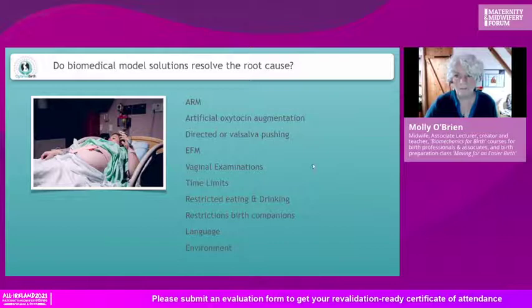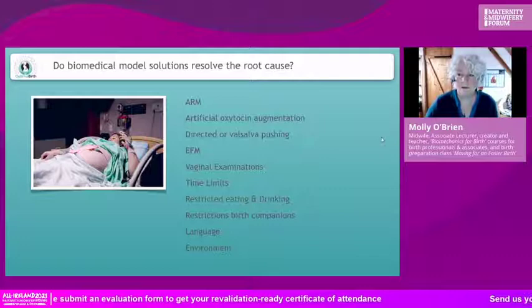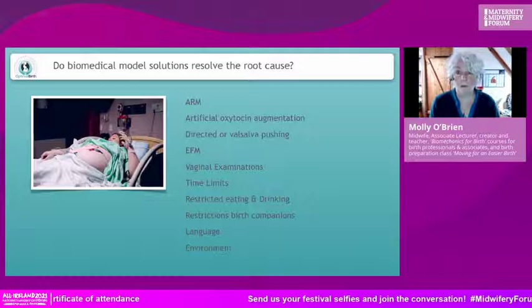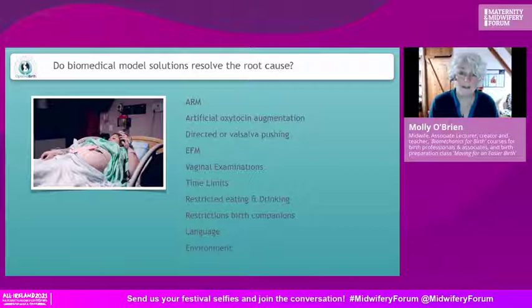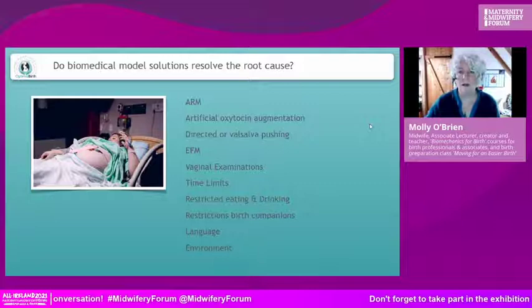Are we causing more harm than good? Directed Valsalva pushing — I'm sure many of you have witnessed that daily. It still happens in the birth room: 'Big breath in, chin on your chest, push, push until you're blue in the face until petechial hemorrhages appear in your eyeballs.' This is not good practice; the evidence says it's not helpful. Electronic fetal monitoring is another one that's almost automatic when there's a labor dystocia.